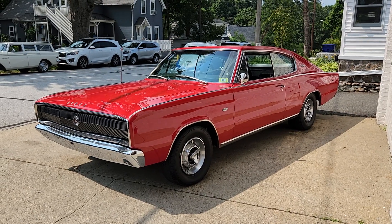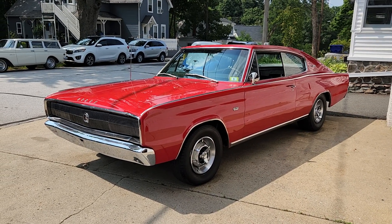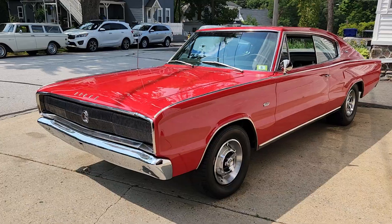Hey, this is Roland at Carroll Street Classics in Manchester. Today we want to introduce this ultra-rare 1966 Dodge Hemi Charger.